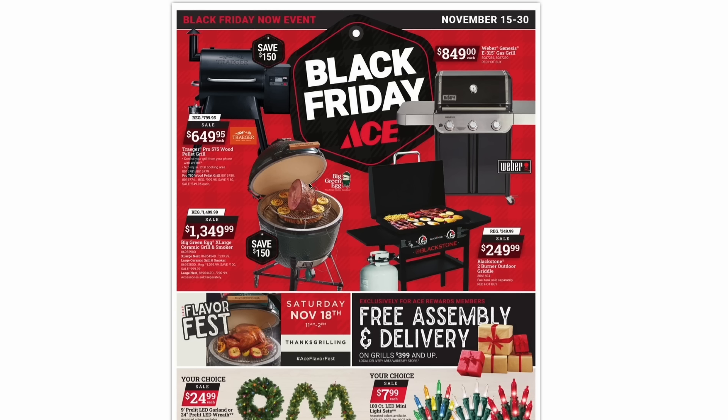Coming down, we have the Big Green Egg, the extra large version. These are the ceramic grill and smokers, going to be $1,350, down from about $1,500 — a savings of $150. And then over here, we have the latest craze: the Blackstone Outdoor Griddles, their two-burner model for $250. This does include the hard top. I don't really like this price — I'm in the market for a Blackstone, and Tractor Supply and Walmart usually have the four-burner for $250 with the hard top. So look out for those and skip this deal.